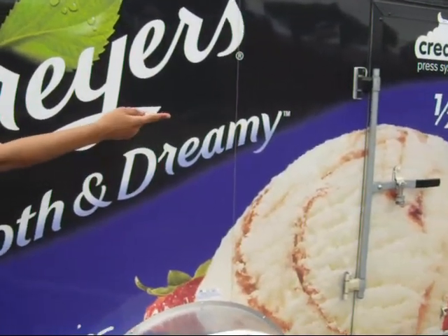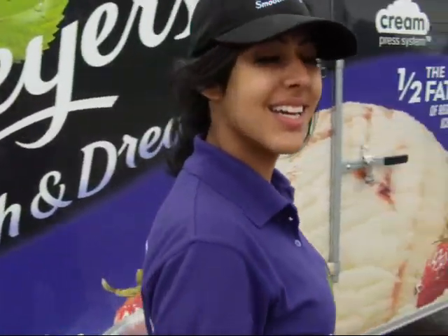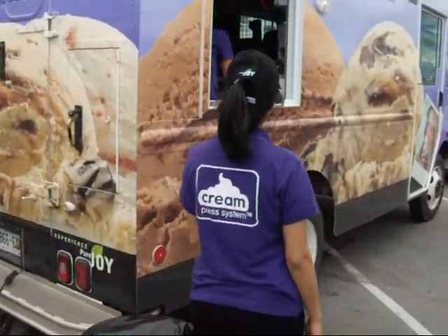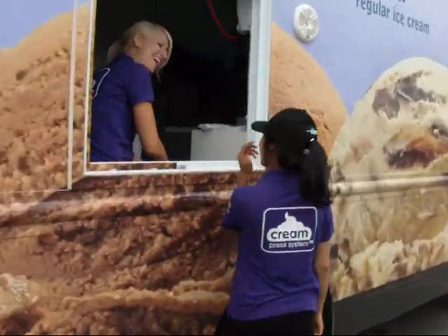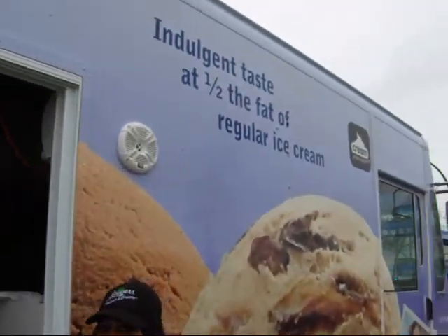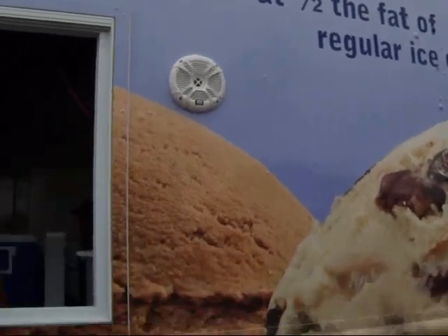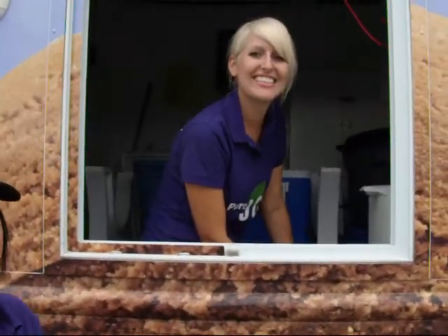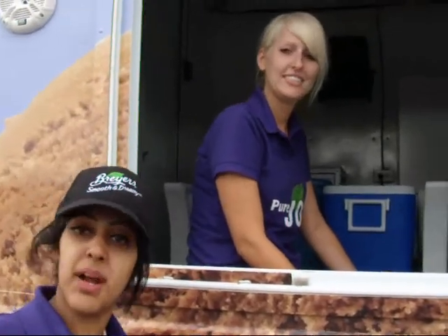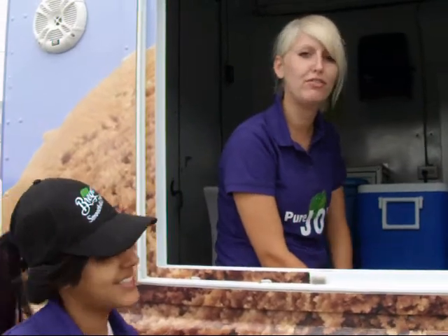We moved over to the sample van. The van says "the intelligent taste of full fat." Ladies, you must be on a mission. We are — we are on a mission to give out free Breyers ice cream today. We are on a mission to show people that it tastes the same as the regular full fat ice cream.